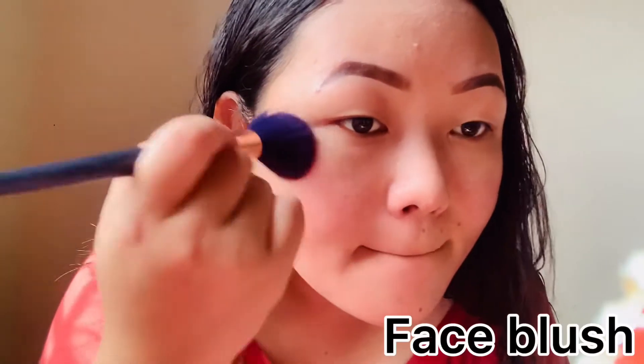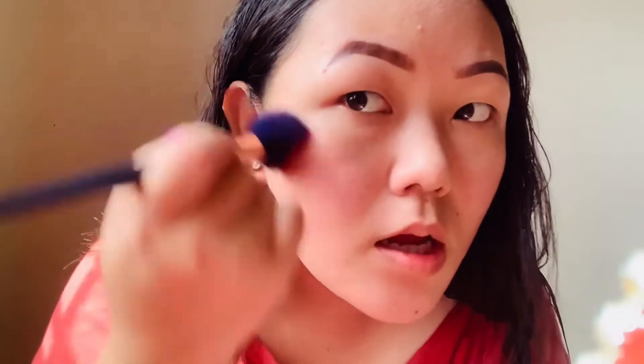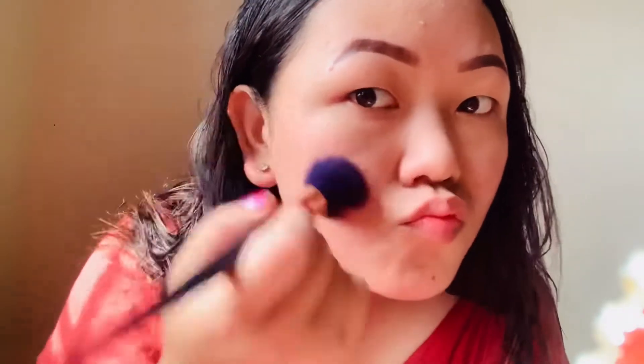My favorite part of my makeup is wearing blush. I will use my blush with a brush and apply it to the cheek upward area.